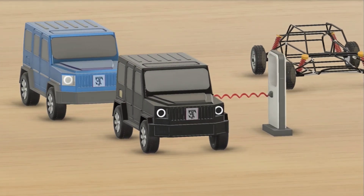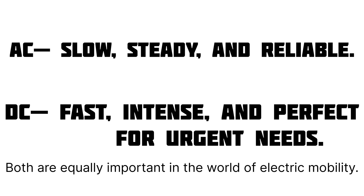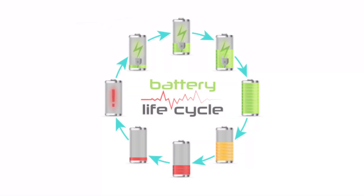So the next time you see those two options — AC and DC — just remember this: AC is your calm everyday partner, slow, steady, and reliable. DC is your powerful backup, fast, intense, and perfect for urgent needs. Both are equally important in the world of electric mobility, and understanding how they work gives you a better grip on your EV's health, efficiency, and future performance.